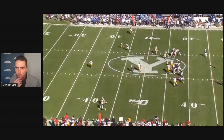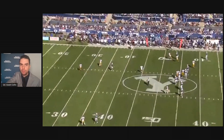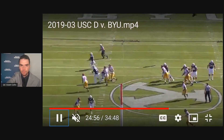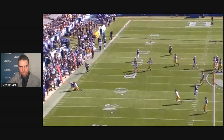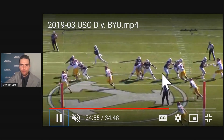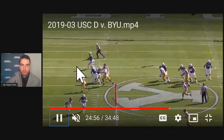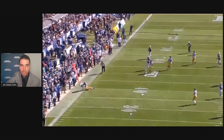You see these designed rollouts for Zach Wilson two or three times a game because he really can throw well on the run. He gets a flag here. What makes him special is just how quickly he moves — he gets way out there. I don't think Rosen could have made it out there as quickly. It gives him a good angle on the throw, makes it a really short throw, and it's a completion.